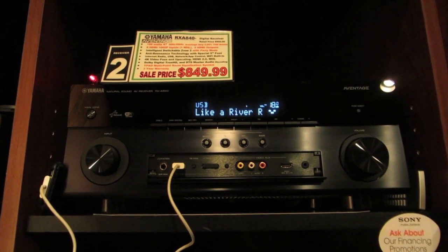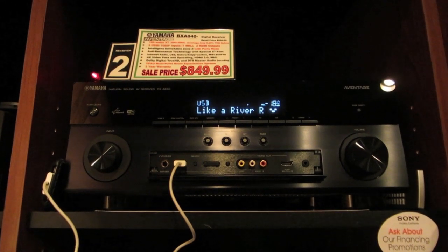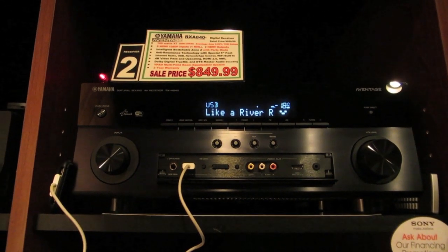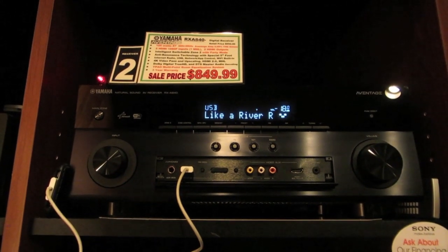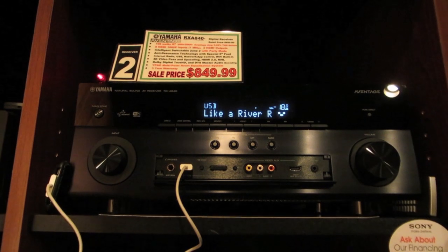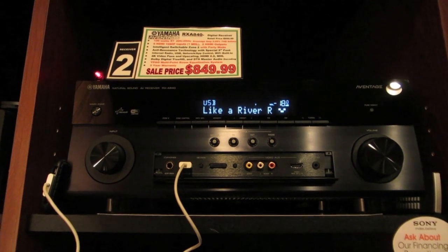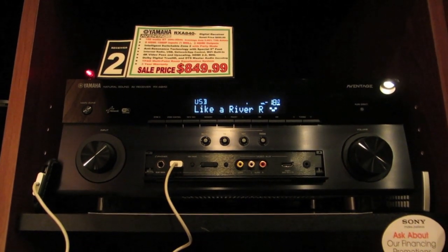Another thing is, unlike the older Bose V-Class systems, the new 500 Series Lifestyle systems no longer have iPod connectivity — instead you have to buy an iPod dock for another $100. While with this AV receiver, you can plug an iPod or iPhone directly into its front USB input with an iPod cable, and it will display your device's content on the AV receiver's own display. As you can see here, it's displaying the name of the song I was listening to, and on your TV.